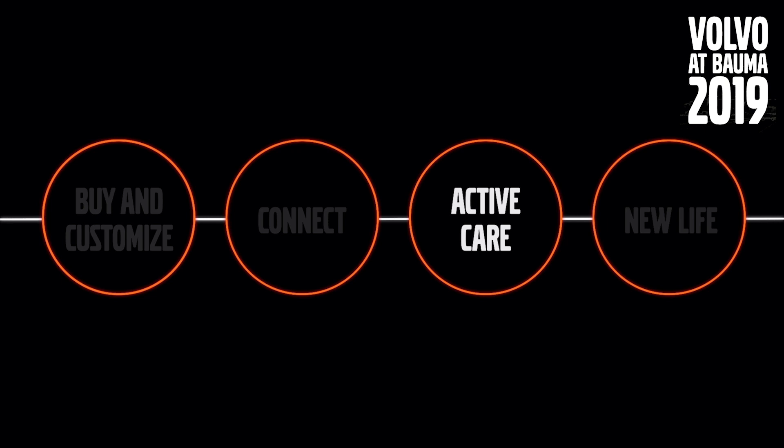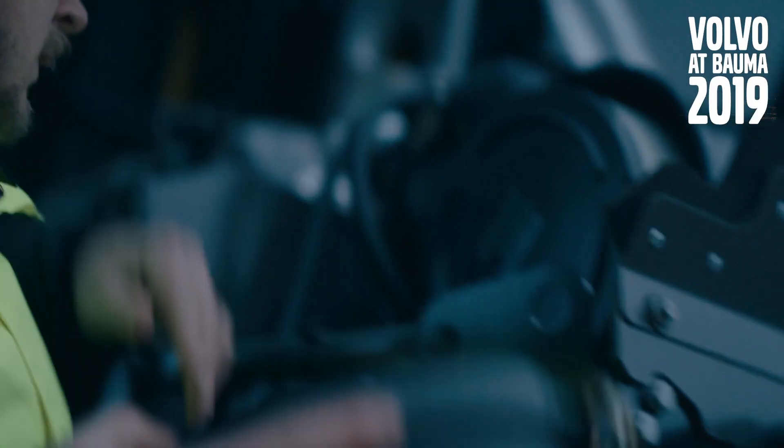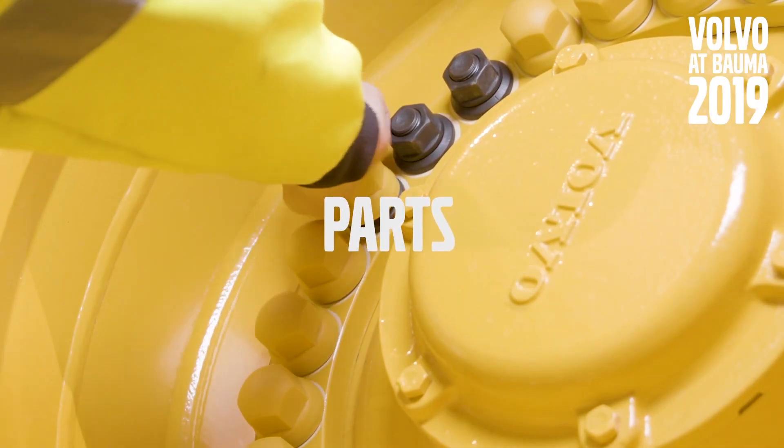ActiveCare is definitely one of the most important services to keeping your machine healthy. With new components and new genuine parts, Volvo gives your machine a new life.